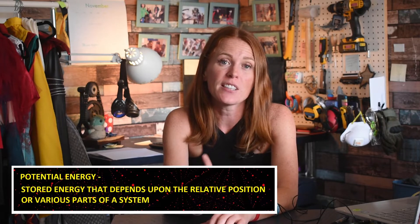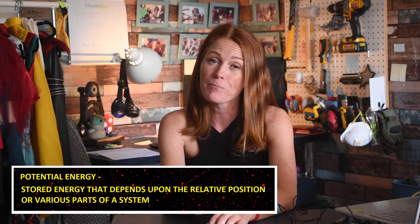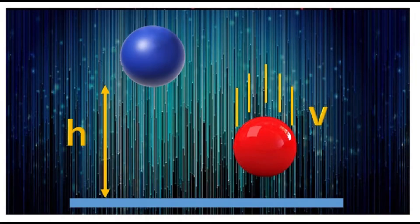A bicycle on the top of a hill, a book held over your head, and a stretched spring all have potential energy. Potential energy is stored energy; kinetic energy is what it is converted to when it is in motion. In this example, the blue ball has potential energy due to its height, and the red ball has kinetic energy due to its velocity as it's falling.